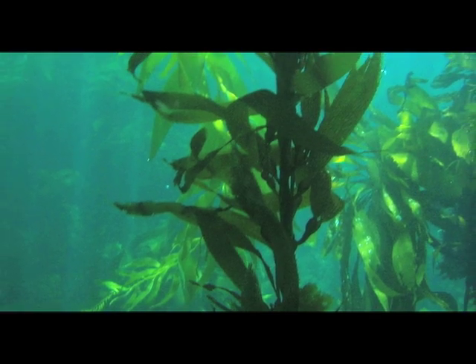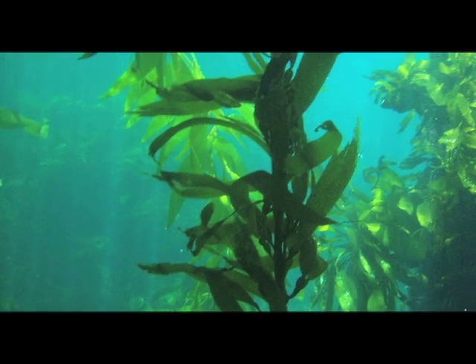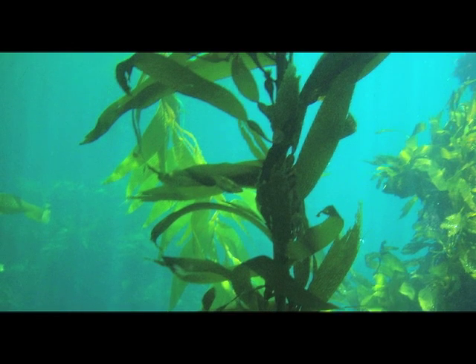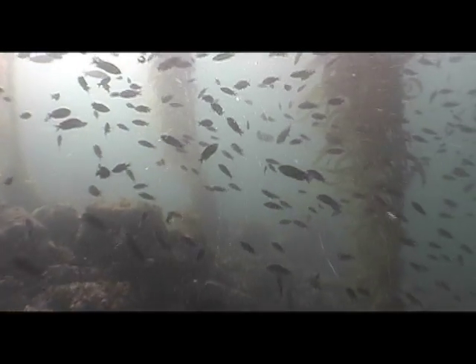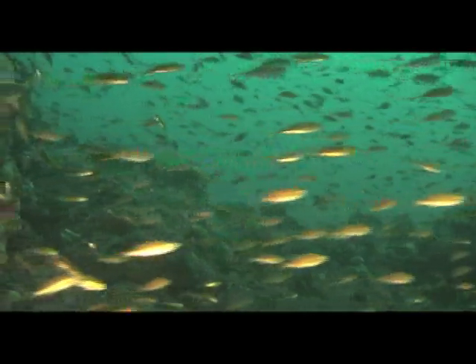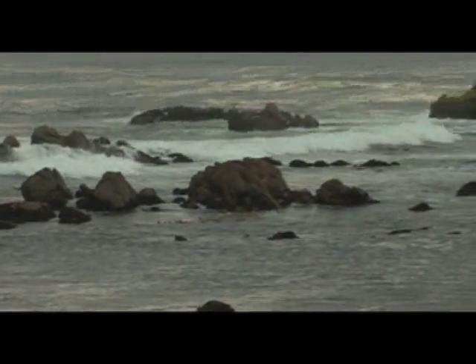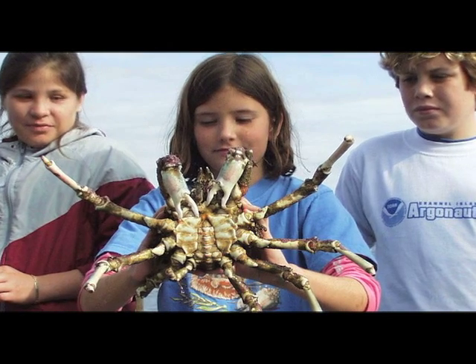Sunlight is essential to almost all life on the planet, and the key source of energy that phytoplankton use to produce food. Phytoplankton are tiny plants that live in water, and they're the basis of the marine food web, meaning that all animals in the ocean are dependent upon them for life. They're also responsible for making about half the oxygen on the planet, so the rest of us depend on them too.